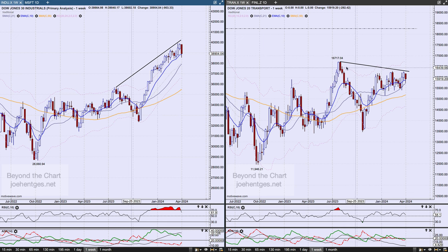The big thing that jumps out at me is the divergence here. The Transports never got to the point where they took out this high — they're just out of sync. It's going to be interesting to see how this resolves, because when these two are out of sync, that's not a good thing for the market.